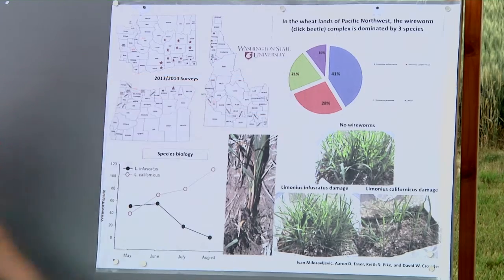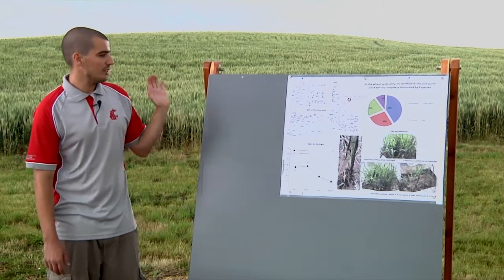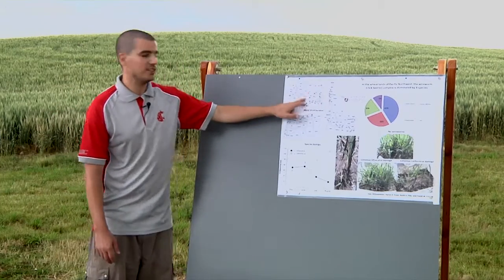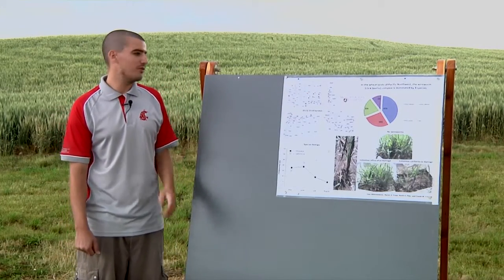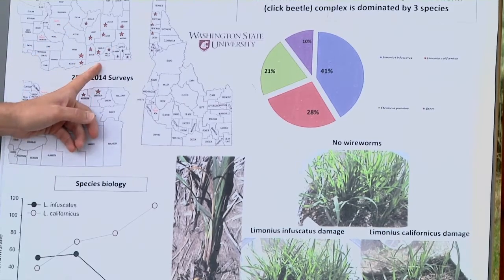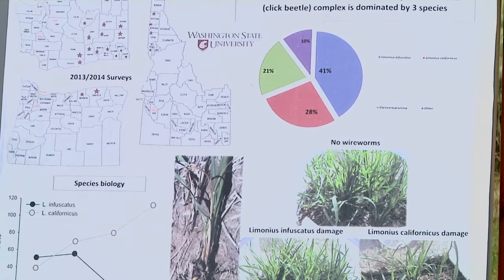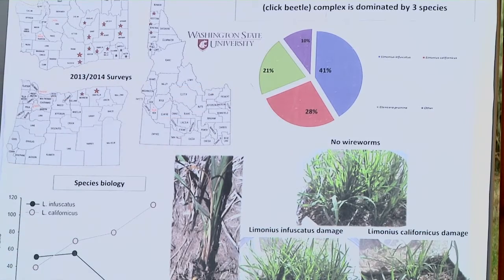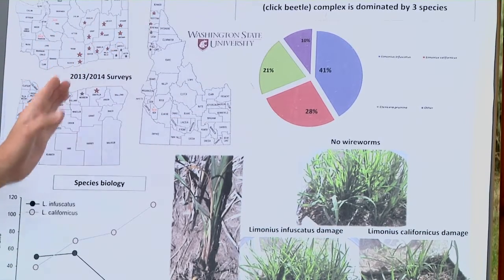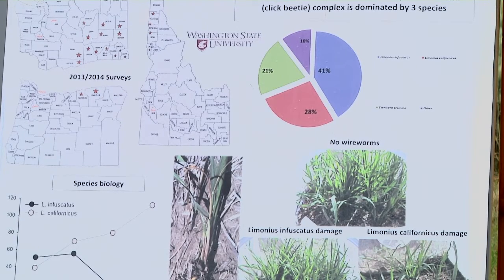We also wanted to see how wireworms are affected by the environment. The major factor we believe drives them is soil moisture. Starting closer to the mountains in this area, where there is less average precipitation per year, we find Limonius prunina. As we move more toward the Palouse region, we see more Limonius californicus and Limonius infuscatus species.